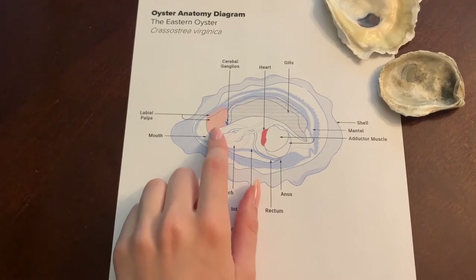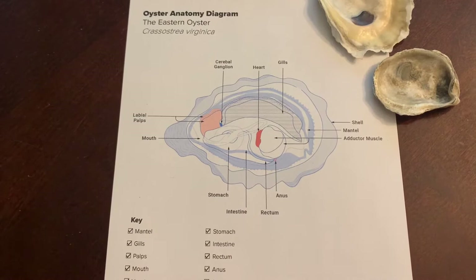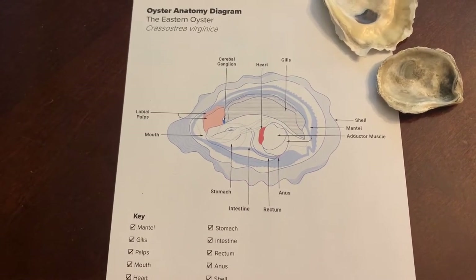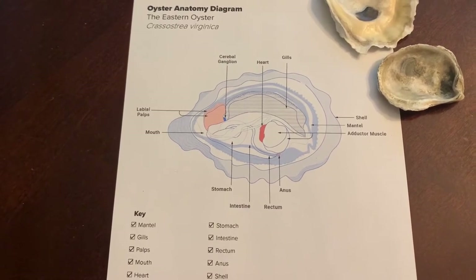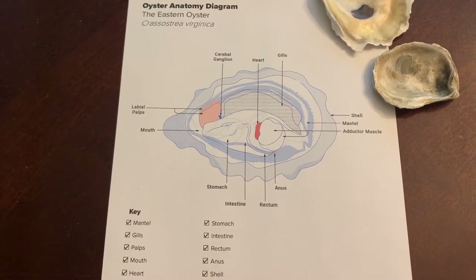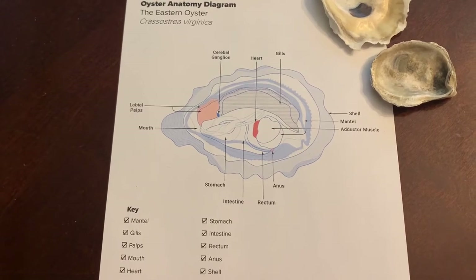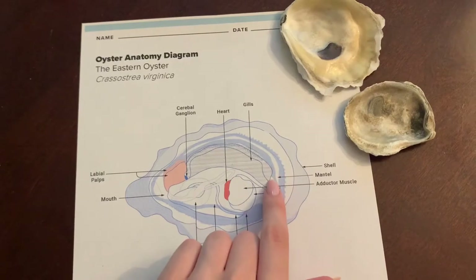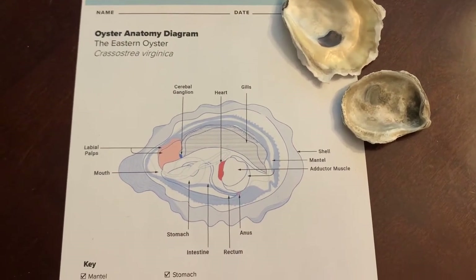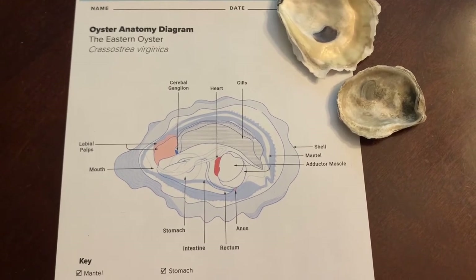These are the palps. Palps remove inedible material from the food tracks of the gills. It is important to note that the oyster's digestive system is a surprisingly unique one. The material that the palps get rid of is called pseudofeces, or fake poop. The food that passes through the oyster's palps is processed by its body in a way that is surprisingly similar to the human digestive process. This is the mantle — a fleshy layer of tissue which surrounds the oyster's body and ensures the formation and development of the oyster shell.